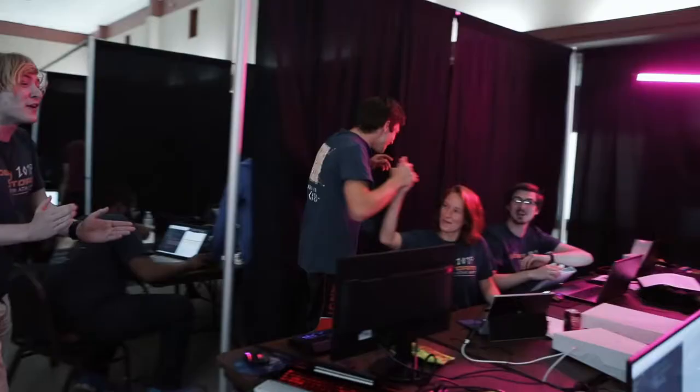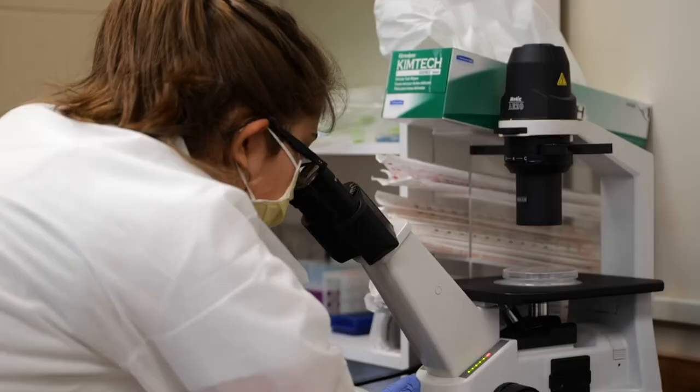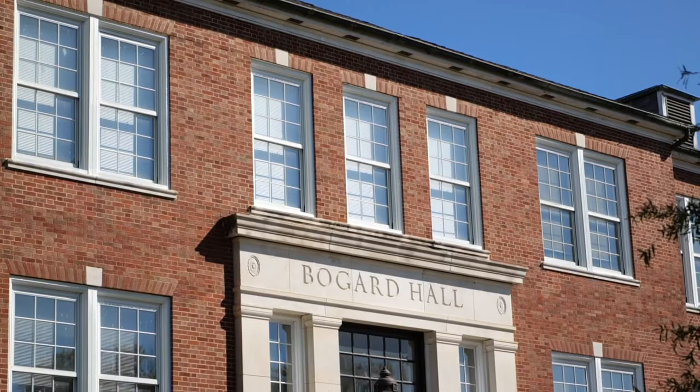Our second stop, Nethkin Hall, houses upperclassmen for Computer Science, Cyber Engineering, Electrical Engineering, and Instrumentation and Control Systems Engineering Technology. Neighboring Nethkin is Carson Taylor, where our upper level chemistry and physics majors study.